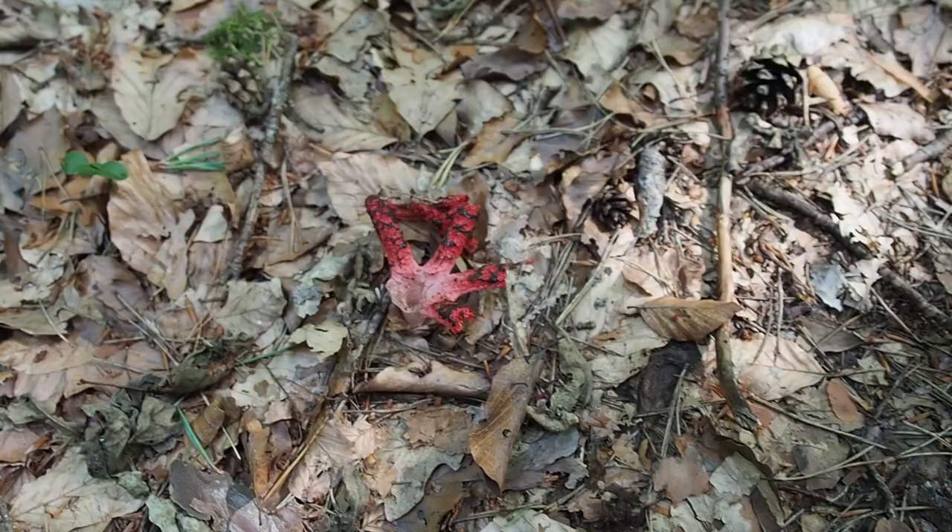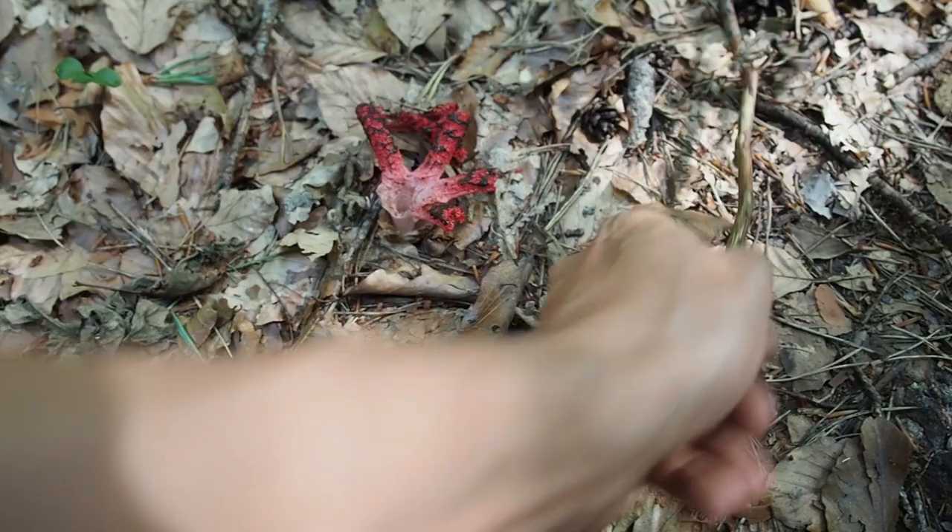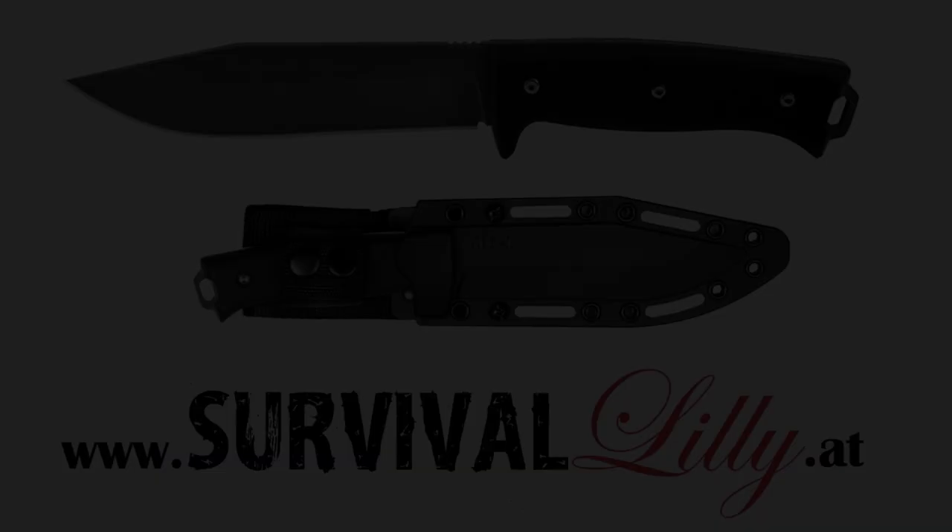Look at this — it looks like an alien, but it's a mushroom. Oh my god, that's so gross. Wow.